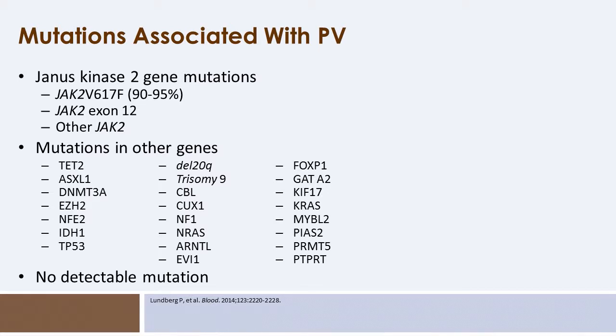Individuals can also have mutations in other somatic genes. Most specifically, they do not have mutations in either calreticulin or MPL — mutations found more with myelofibrosis or essential thrombocythemia — but they can have other mutations such as TET2 or ASXL1. Not all patients with polycythemia vera have a JAK2 mutation, but it is a very small minority that do not.